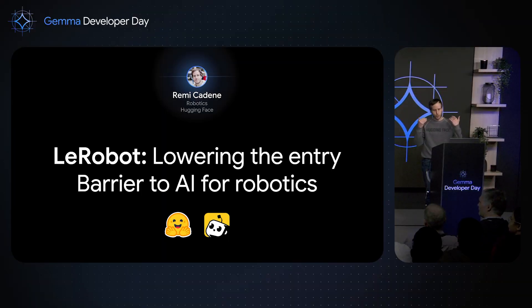Hi everyone. I'm really glad to be here to discuss robotics. But before I start explaining what a robot is and how at Hugging Face we are making AI for robotics accessible, I would like to take a bit of time to reflect on what's going on. Every day I am impressed by the new capabilities of our AI systems and how fast they are adopted by people.